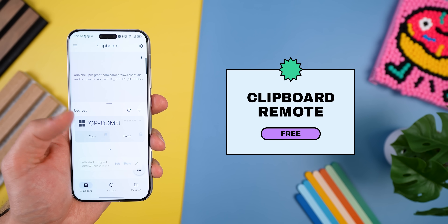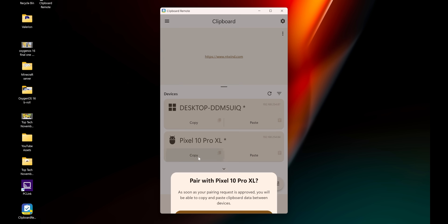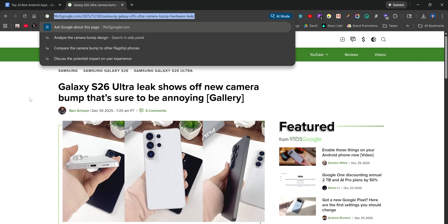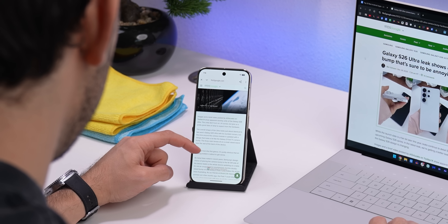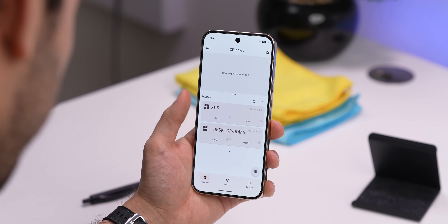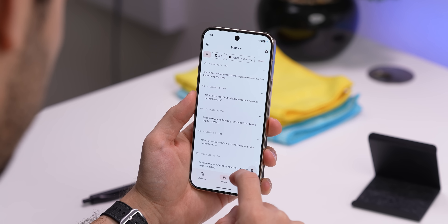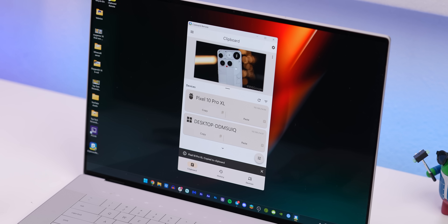Clipboard Remote solves one of those little daily annoyances — copying things between your phone and your computer. And yeah, I know there are other apps that do this, but this one just keeps it simple, clean, and totally free. It lets you copy and paste text, links, and even images between your Android, iOS, Mac, and Windows devices all over your local WiFi. Nothing goes to the cloud, no accounts needed either. You just copy on one device and paste it on the other and it's there. Plus it also saves a history of your clipboard so you can recopy something or edit it. So if you're constantly emailing yourself links or screenshots just to move them between devices, this app will save you a ton of time and works really fast.